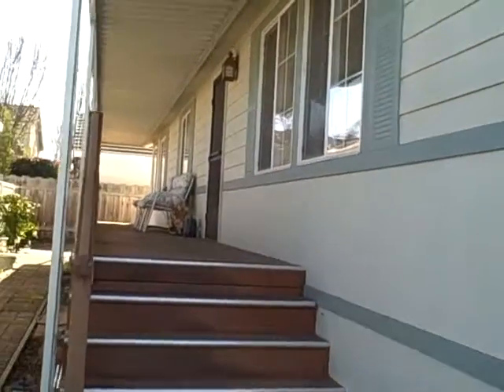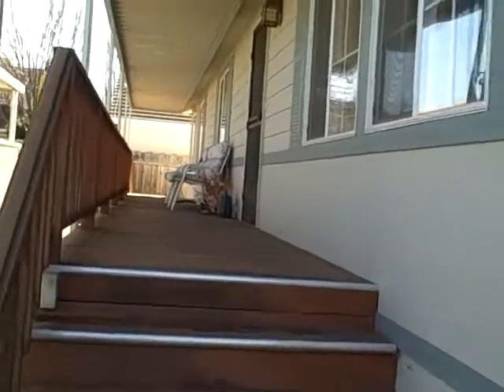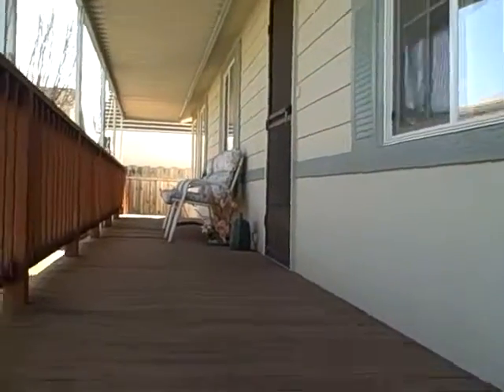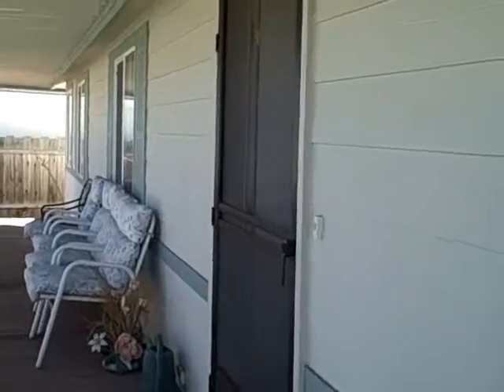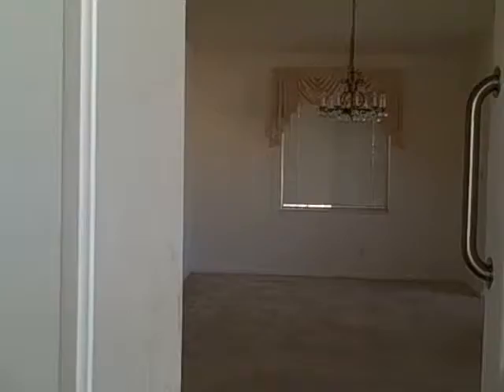Hi, this is Lottie, Realtor with Today's Sotheby's in San Carlos. I'm a few towns south of San Carlos at the moment in Mountain View, California, where I'm investigating a mobile home for a client. This is a lovely unit. We've been quite impressed.